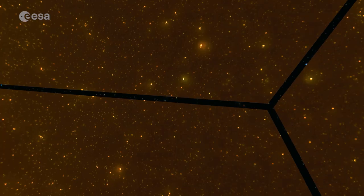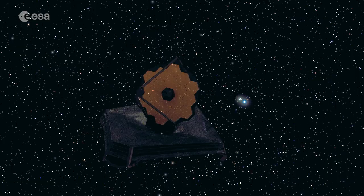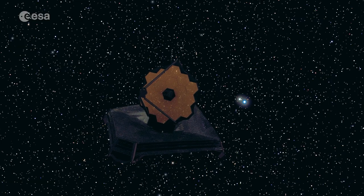Out in space, away from the hot and busy Earth, the James Webb Space Telescope will be able to observe a whole new world for astronomers in the infrared.